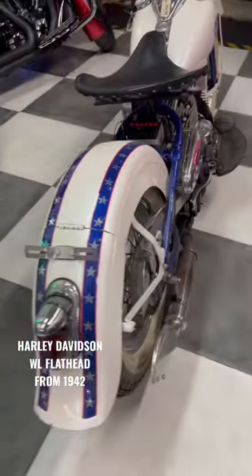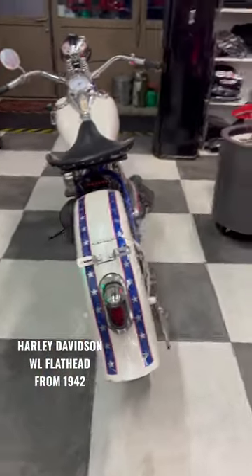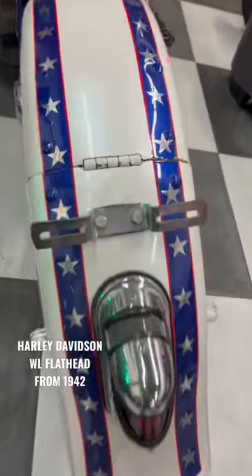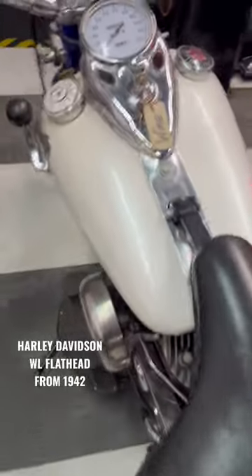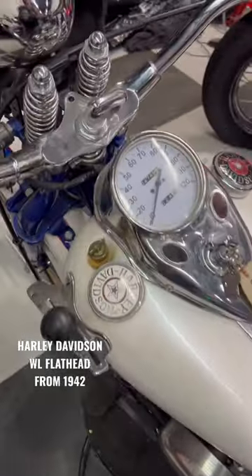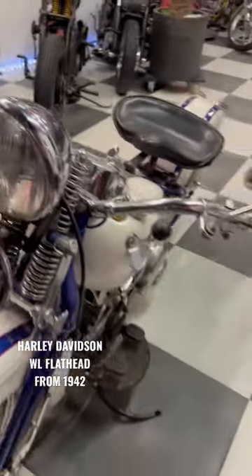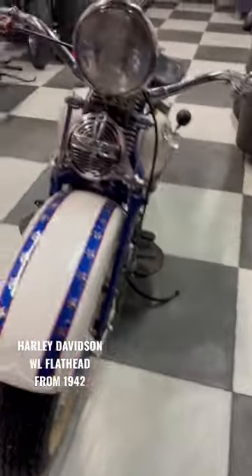This is a veteran vehicle, completely original, with a special paint job. Looks a little bit like Evel Knievel, but it's a veteran vehicle. A very, very nice old lady. I like this bike so much.